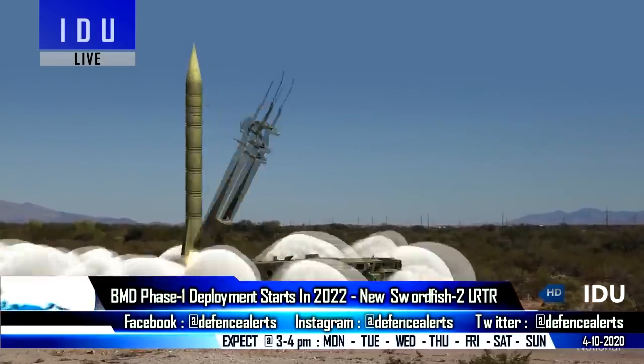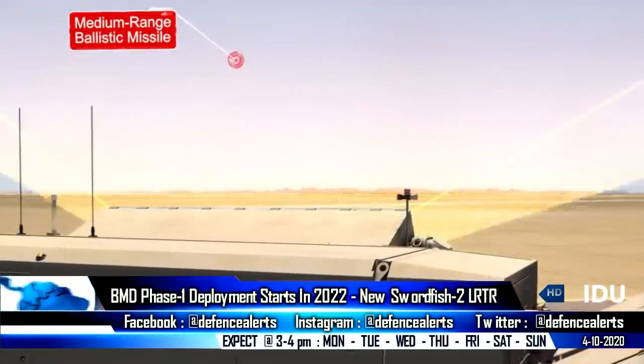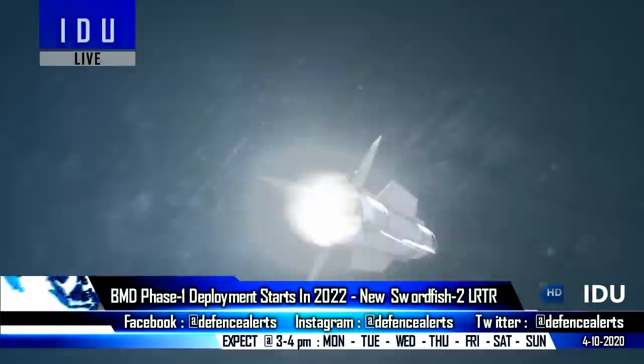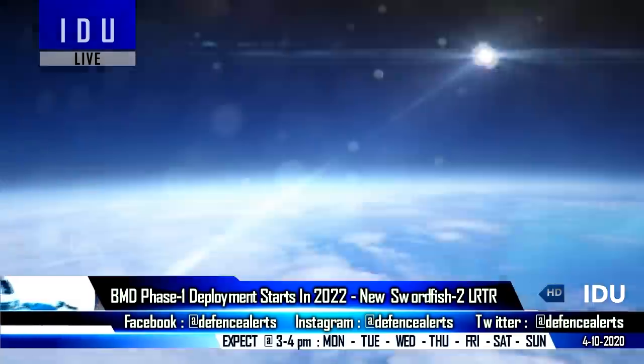Multiple sites have been identified where the two-stage Prithvi Defense Vehicle and Advanced Air Defense interceptors will be deployed under the BMD Phase I program, and operational standard interceptors will be deployed around New Delhi by end of 2022 and Mumbai by the end of 2024.